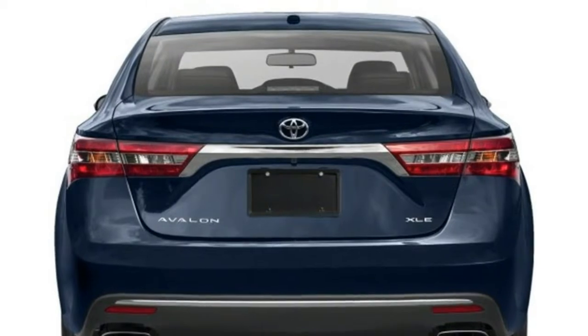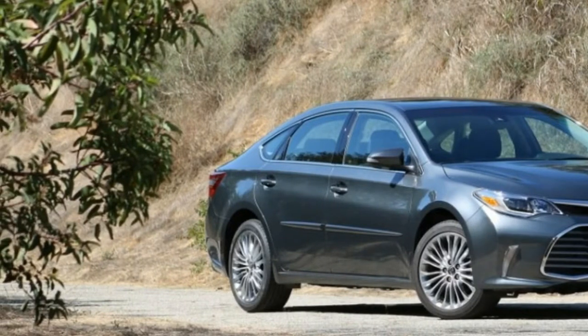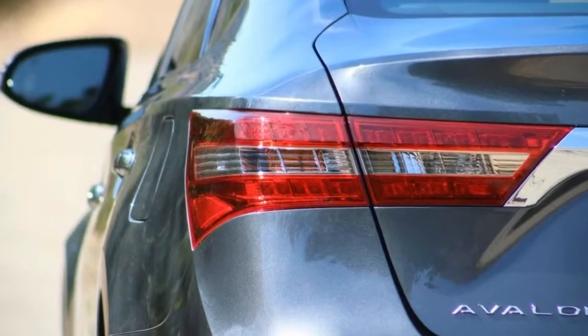Before its 2013 overhaul, Toyota's full-size front-wheel-drive vehicle had a strong visual association with the less expensive Camry. From that point forward, regardless of shared running gear, the family resemblance is almost non-existent.